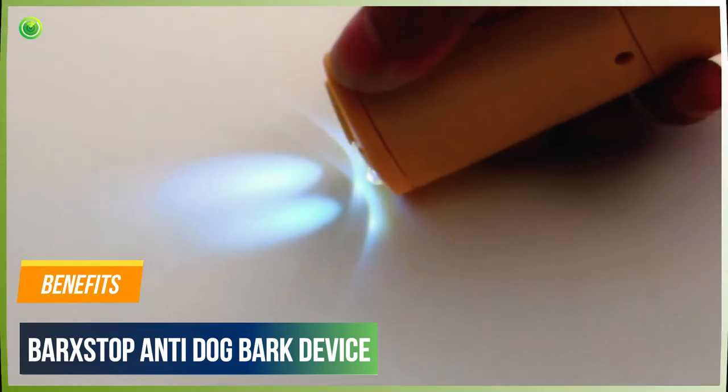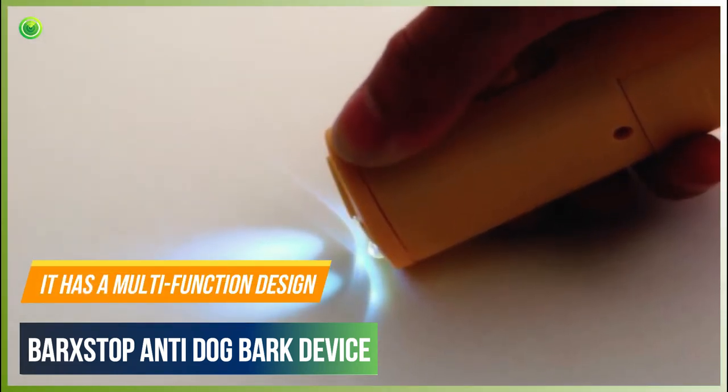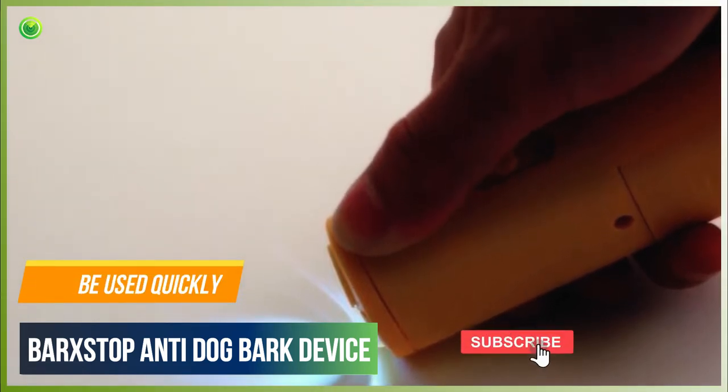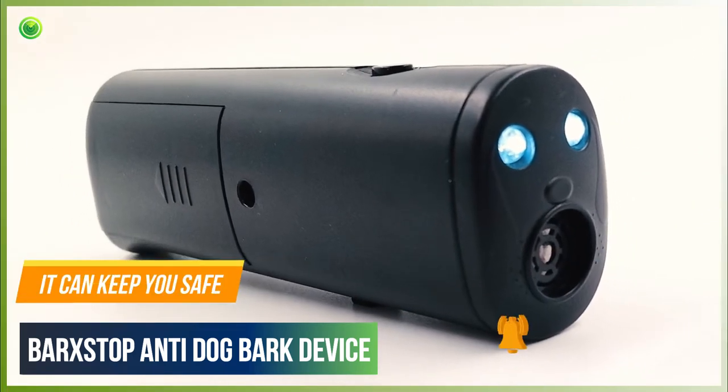Benefits of Bar X Stop: It's safe. It has a multi-function design. Easy to use. Can be used quickly. It works well with all dog breeds. It can keep you safe.